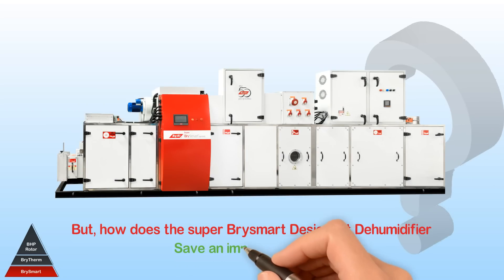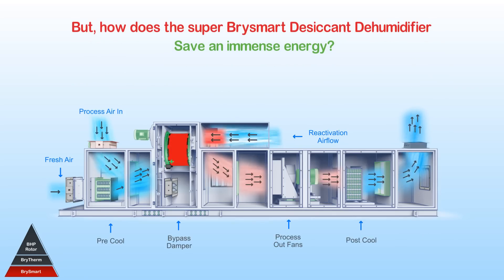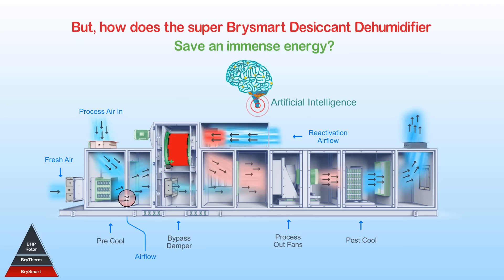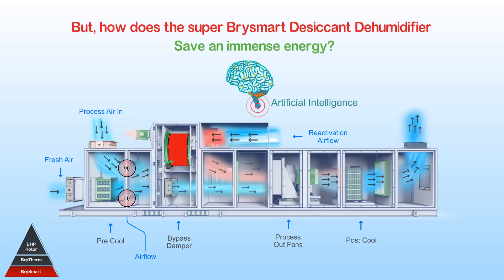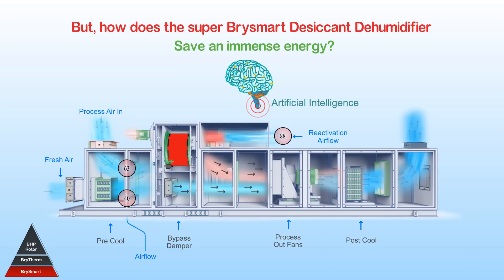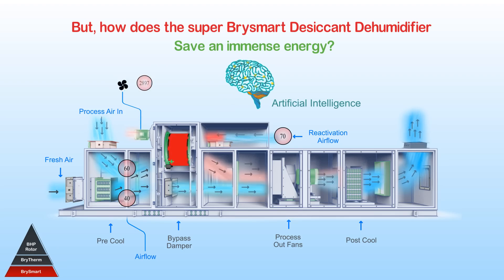How does the Super Bry Smart desiccant dehumidifier save such immense energy? With less demand or moisture load, the Bry Smart brain automatically starts by bypassing the process airflow around the wheel. The brain reduces process airflow across the wheel, which correspondingly requires lesser reactivation airflow, while still maintaining the room conditions as required by the process.